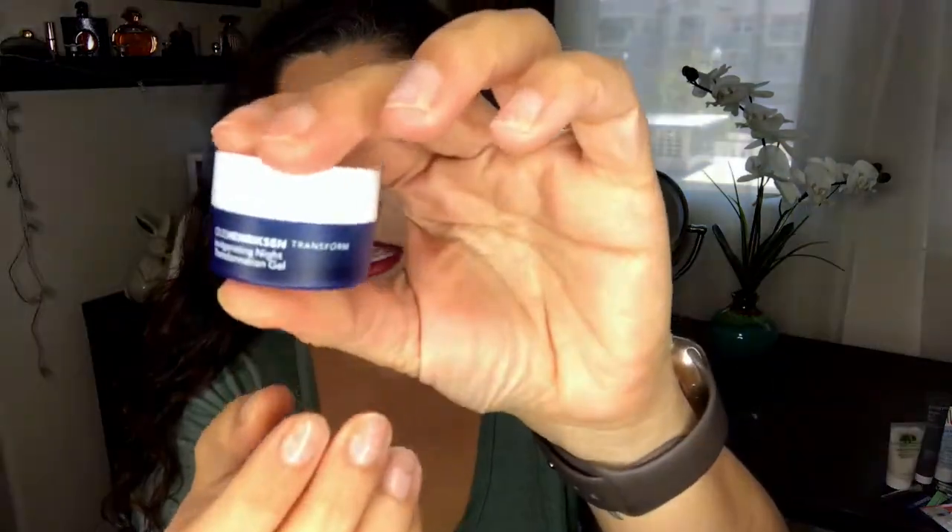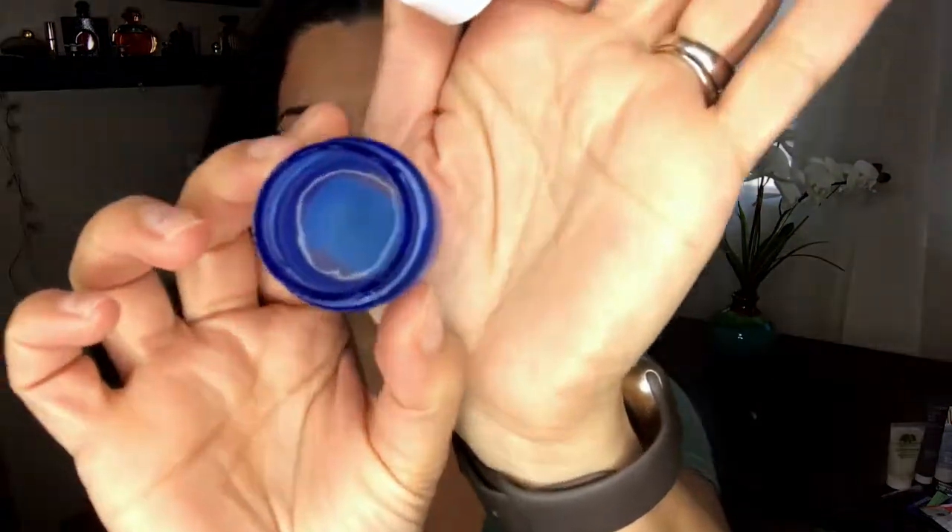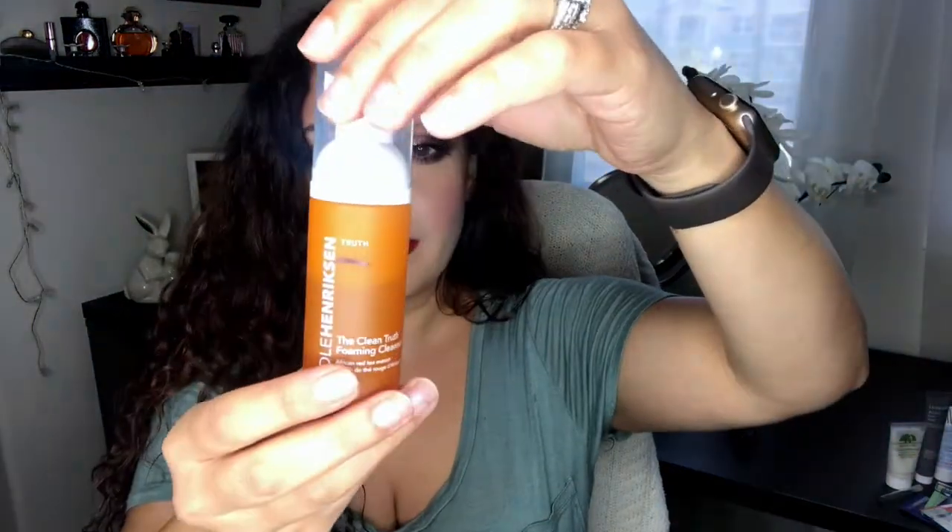Another thing I've finally learned to enjoy is the Ola Henriksen Invigorating Night Transformation Gel. It balls up in the morning on top of other products, so it's best at night. I've made some progress — not a whole lot left. I use it best when I skip retinol, layering a serum, then this, then a moisturizer cream. My skin the next morning looks absolutely beautiful — very plump. This might be something I'd repurchase or buy full size.